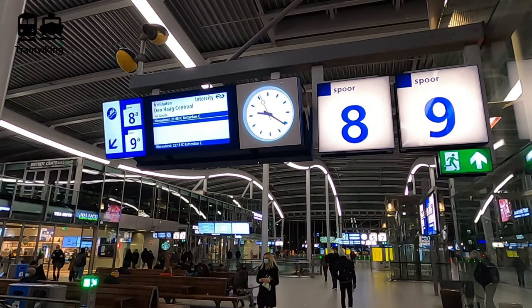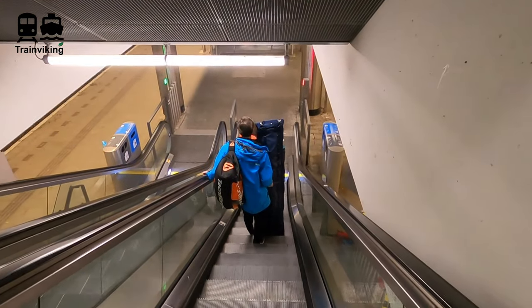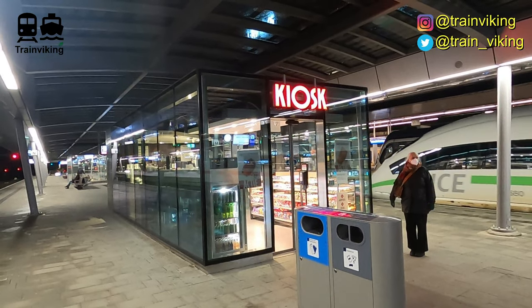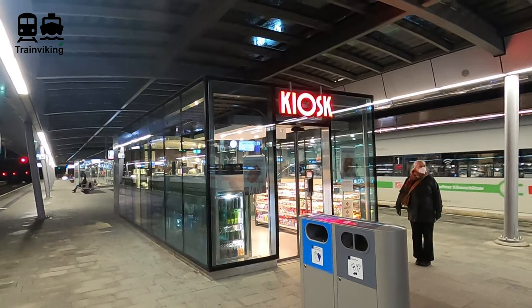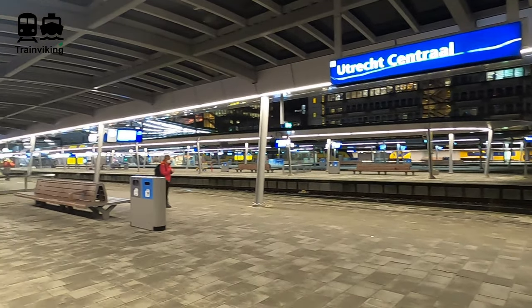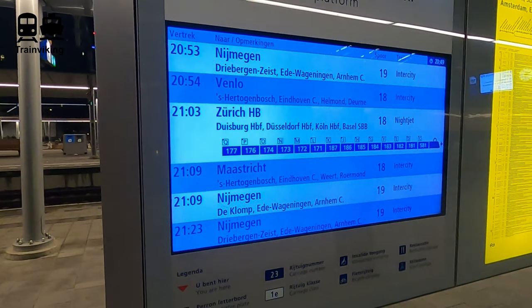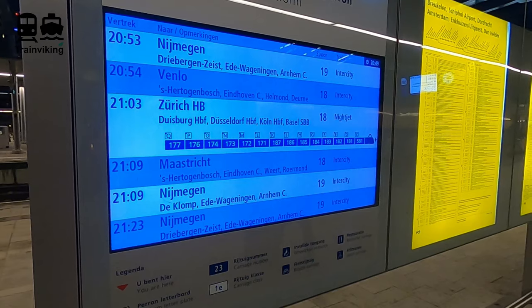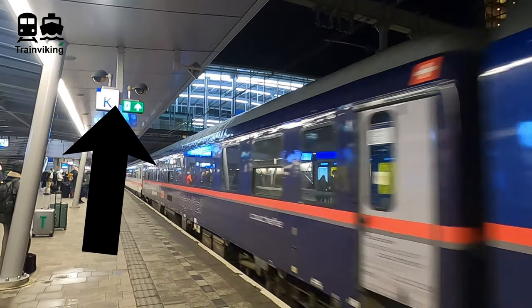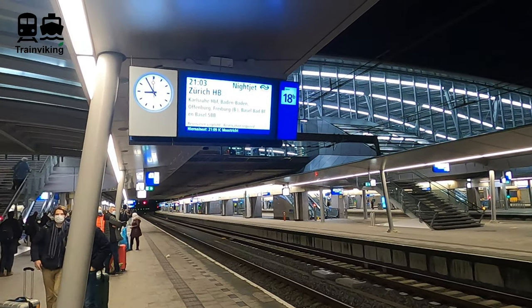Before entering the platforms, big screens show which platform is where and display information about the next departure. There are escalators, elevators, and stairs to the platforms. On domestic Dutch trains there are no dining cars, but most platforms have a small kiosk and a vending machine for snacks and drinks. For international trains departing from Utrecht Central, there's a digital display showing the train composition. Letters on this display correspond to position markers on the platform, so you know approximately where each carriage will be.